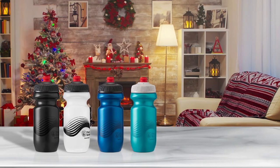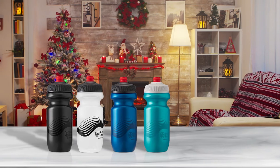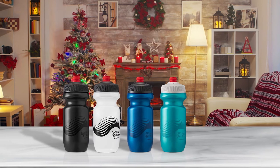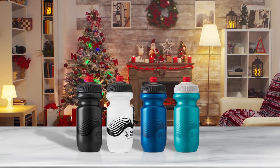Polar Bottle is the original 100% BPA free bicycle water bottle. The updated Breakaway water bottle features a sleek, single-wall design that is light, durable, and compact. The removable nozzle is a great feature for anyone who cares a lot about hygiene.